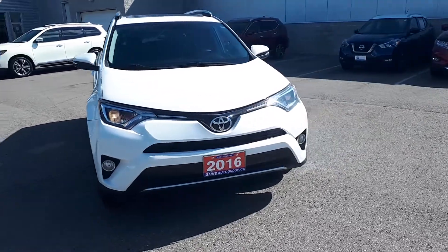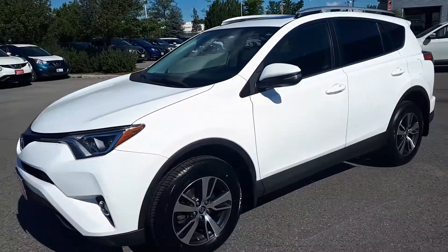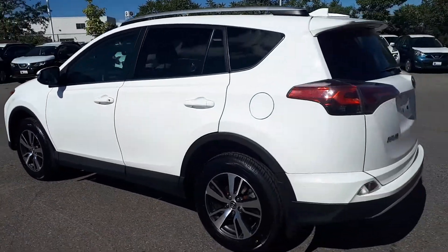Here at Village Nissan we have a pre-owned and Drive Shield certified 2016 Toyota RAV4 XLE. This SUV has all-wheel drive and an automatic transmission.